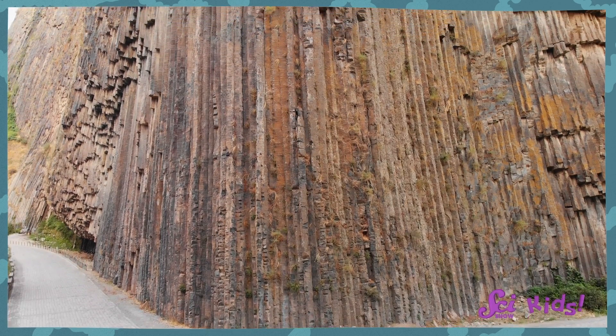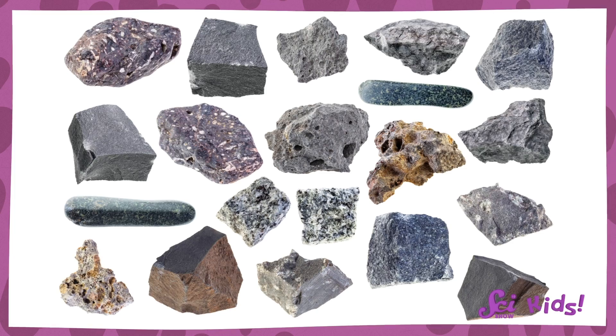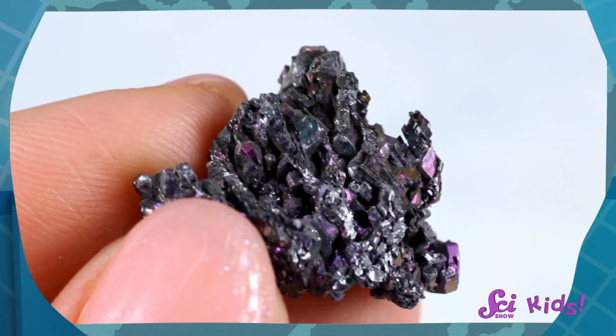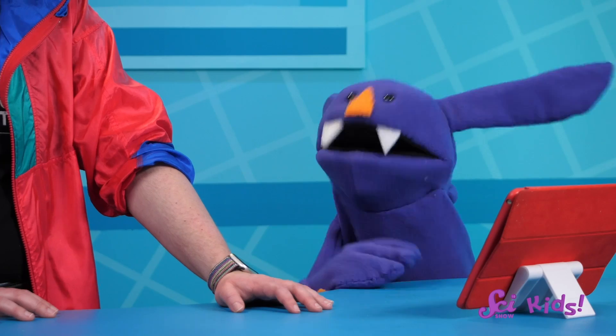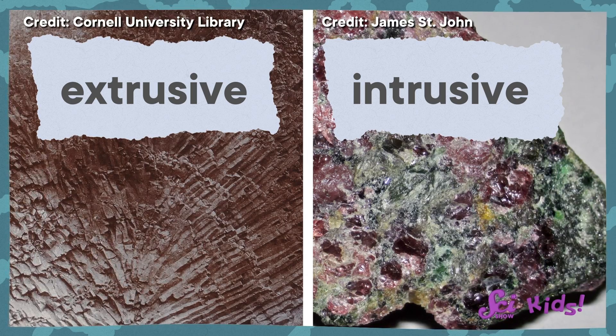So basalt is an extrusive igneous rock because it cooled and hardened above the ground. But what if I don't know where a rock came from or how it was formed? How can I tell if it's an igneous rock, or if it's extrusive or intrusive? We usually aren't able to watch rocks form, so we have to look at certain properties about the rock to make our guess. The properties of an object can include how it looks, feels, or even tastes — but when we're dealing with rocks, we don't really need to think about taste. Extrusive igneous rocks tend to form a lot more quickly than intrusive igneous rocks, and that means the two often look very different. Because they cooled and solidified super fast, extrusive igneous rocks might look grainy or glassy because the crystals are too small to see with your eyes, or they might have bubbles of air trapped inside them.